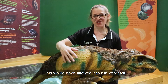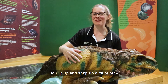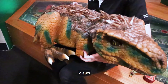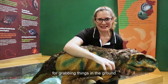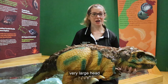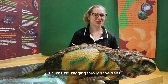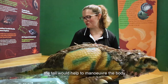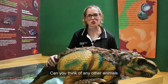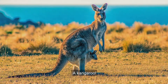This would have allowed it to run very fast like a sprinter to snap up prey really quickly. It's also got three large strong claws for grabbing things in the ground. The tail helps to balance out its very large head and also helps it run through a forest — if it was zigzagging through the trees, the tail would help to manoeuvre the body quickly. Can you think of any other animals that have a long strong tail? A kangaroo.